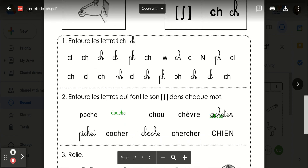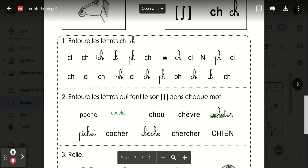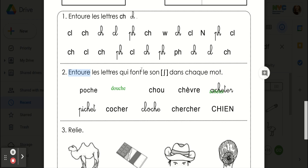Entourent les lettres shh. Circling c-h. Entourent les lettres qui font le son shh dans chaque mot. So circle the letters that make the shh sound in each word. Poche, douche, chou, chèvre, acheter, picher, cocher, cloche, chercher, chien.